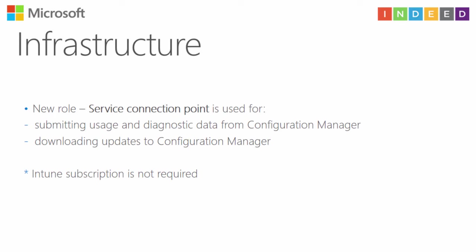There is a new role called the Service Connection Point. Microsoft will provide updates for Configuration Manager through the cloud, through the internet. You don't need to download a new ISO file from MSDN — you just need an internet connection on your site server. Install this role if you want to upgrade Configuration Manager or get new features. By default, Configuration Manager checks for new updates every seven days.